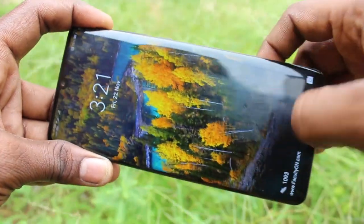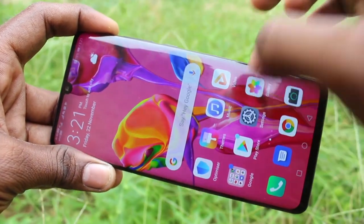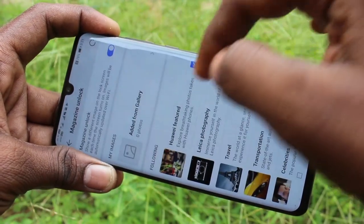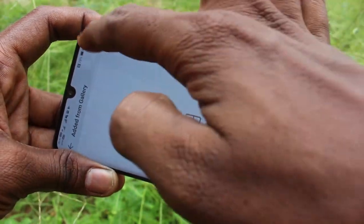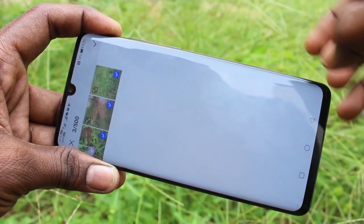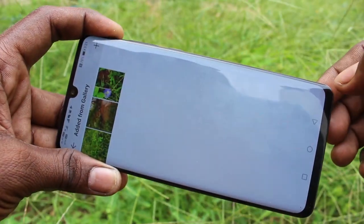Now the wallpaper is changing automatically. You can also add some more photos to your magazine. Click here and click on Add from Gallery. Click on Camera and select the photos, then click the tick mark.